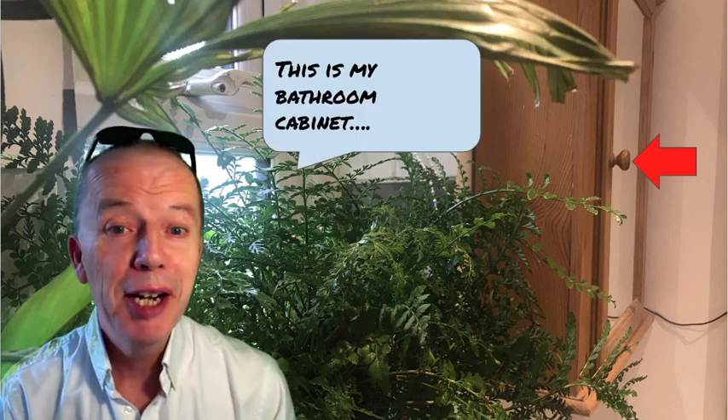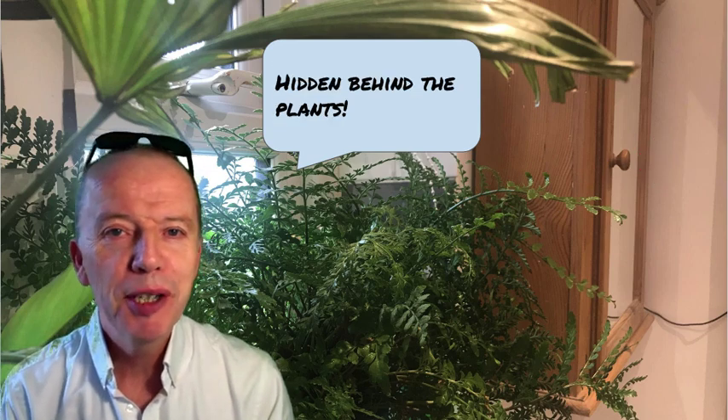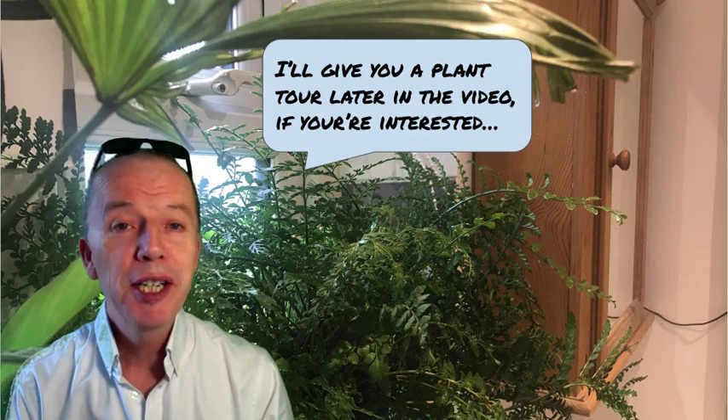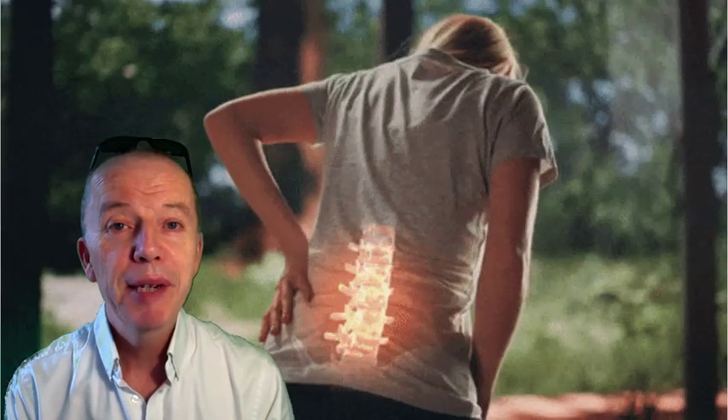Hi, thanks for joining me. Today we're going to talk about what is the most effective painkiller for back pain. But first of all, this is my bathroom and you can see here my bathroom cabinet. It's hidden away behind a load of plants and I'm going to do a little plant tour later on for all you plant lovers — I'll show you what plants I've got growing in my bathroom.